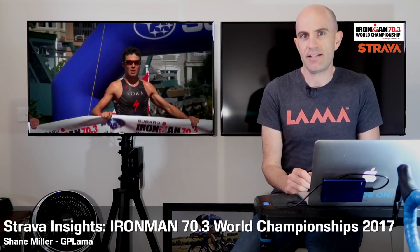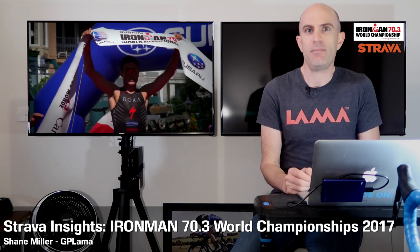Last weekend saw the running of the 2017 World Ironman 70.3 Championships, or Half Ironman World Championships, in Chattanooga, Tennessee. With a lot of the athletes uploading their activities to Strava, I was able to pull some stats out of that and deep dive into what's going on.